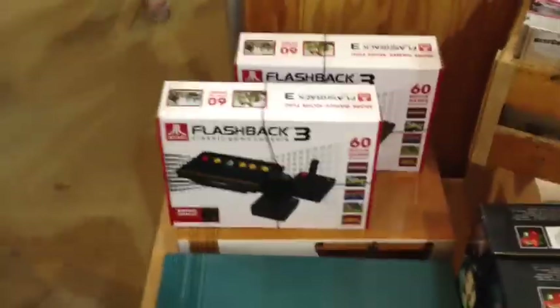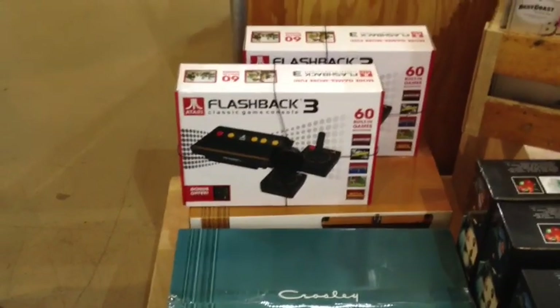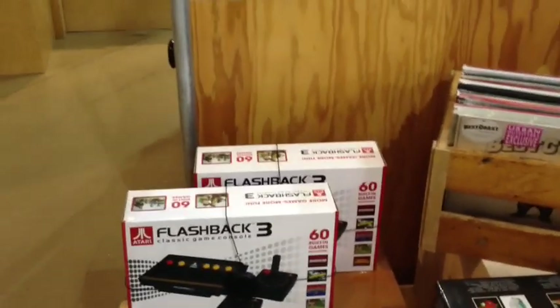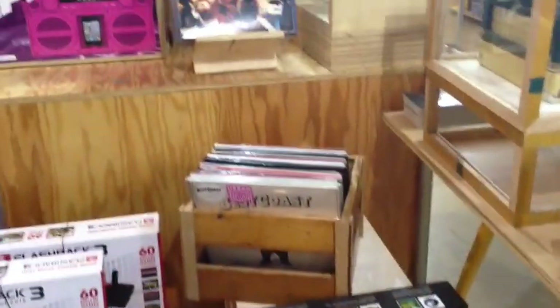We walked into Urban Outfitters and I said 'oh look, Atari!' Amanda said she didn't know what that is. Atari is the first video game daddy ever owned. That particular one is different because it doesn't take cartridges, but it's like the original Xbox - the very first one. Pretty cool.